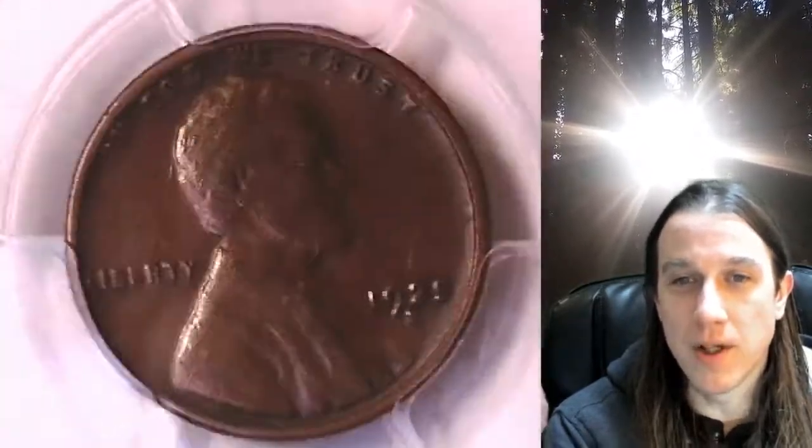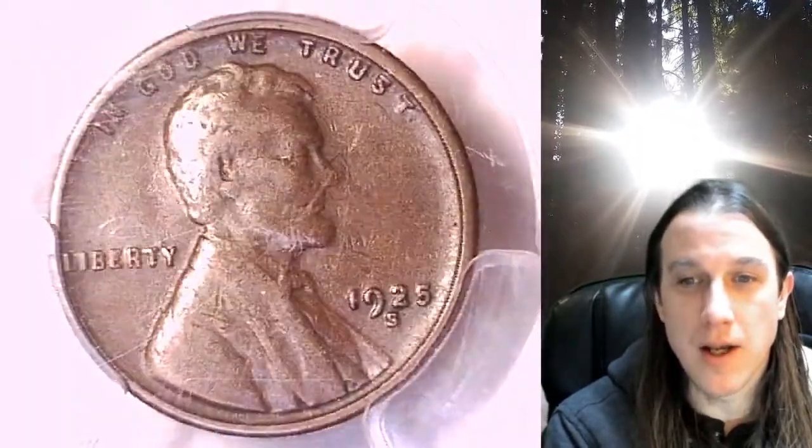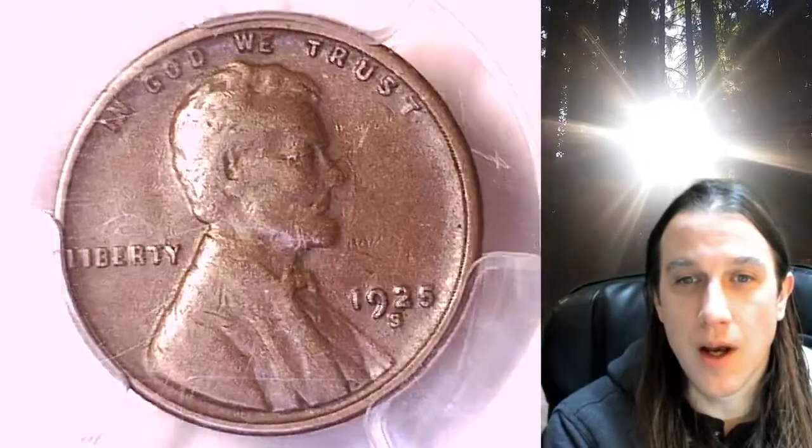This is a 1925-S over S — it's an RPM number FS-501 and FS-013.31. We'll take a look at the front and back of the coin, and we'll zoom in in a minute so you guys can take a look at the RPM.